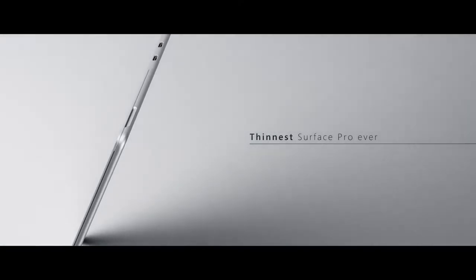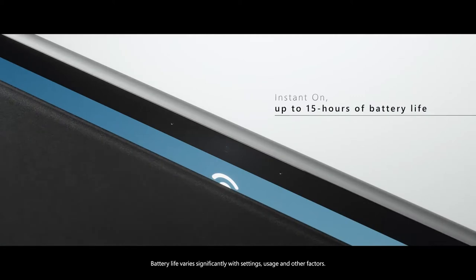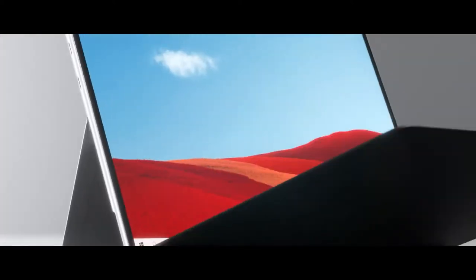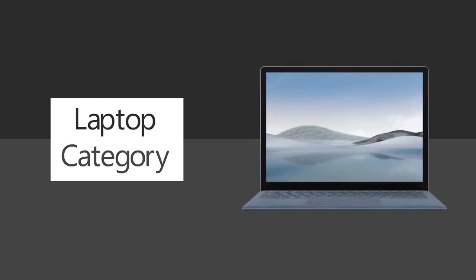Finally, we have the Surface Pro X, a unique device within the Surface line which features an ARM-based processor enabling LTE connectivity, all-day battery life, and an ultralight body. Next up, let's talk about the laptop line of Surface devices. This line of devices emerged from the investigation of what truly makes the laptop experience.